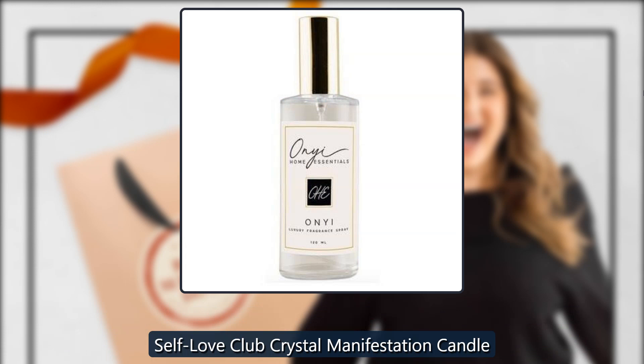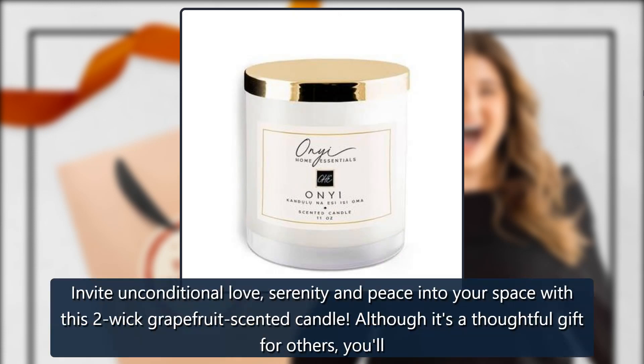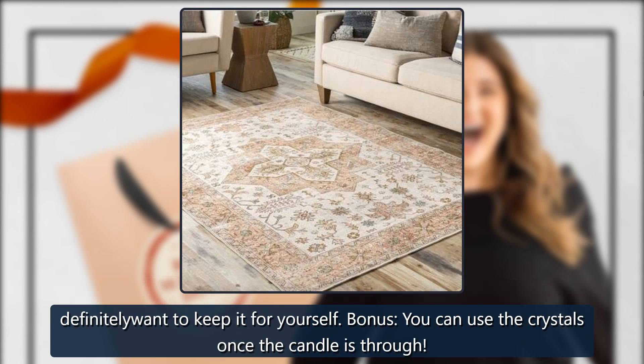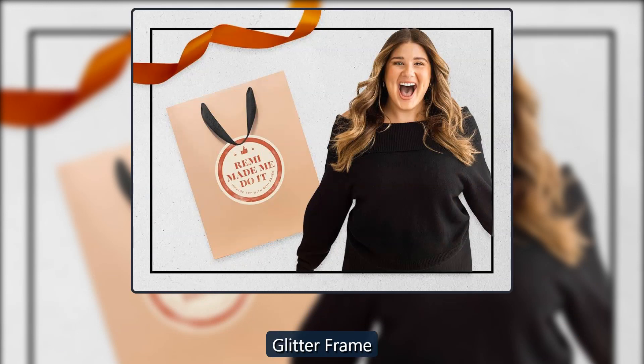Self-Love Club Crystal Manifestation Candle by Jill, sold by Jill. Invite unconditional love, serenity, and peace into your space with this two-wick, grapefruit-scented candle. Although it's a thoughtful gift for others, you'll definitely want to keep it for yourself. Bonus: you can use the crystals once the candle is through. $55.